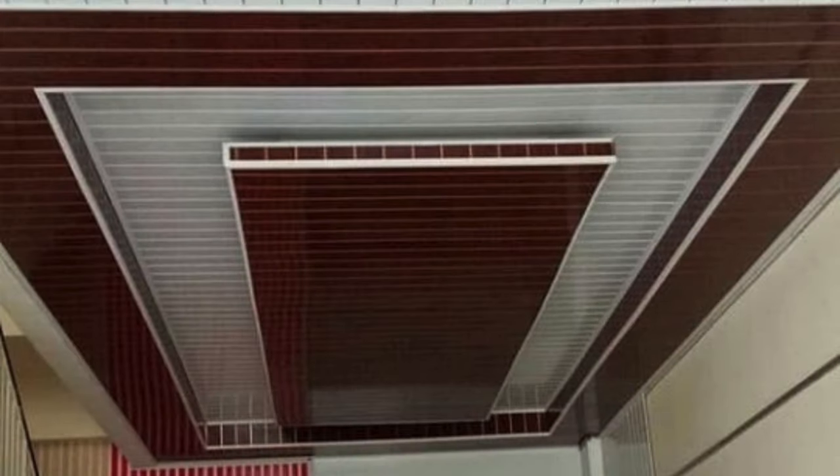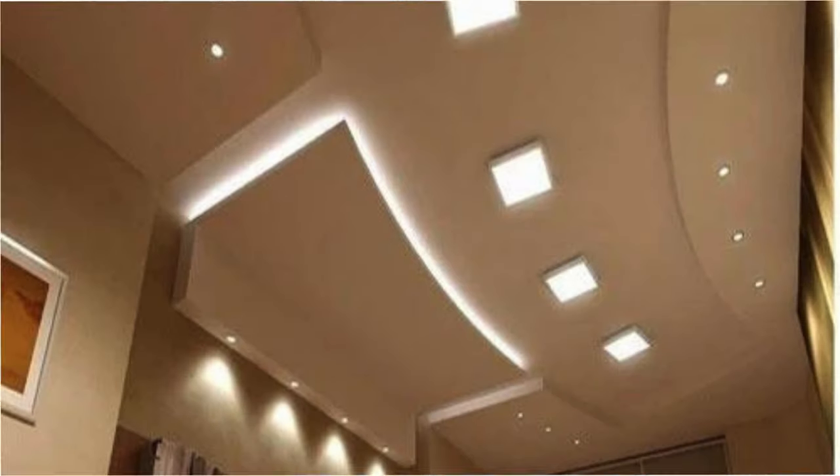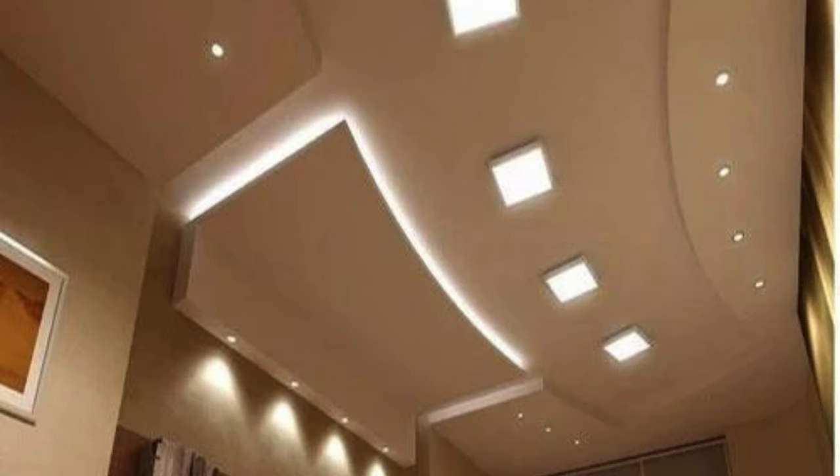The materials used for these panels range from traditional options like gypsum and mineral fiber to innovative choices such as metal, wood, and even eco-friendly materials. The diversity in materials ensures that ceiling panels can cater to various design preferences and performance requirements.